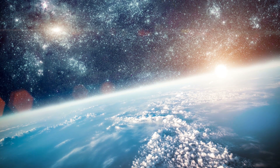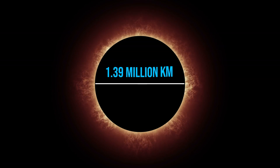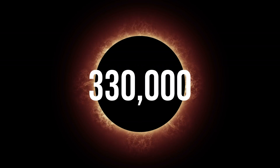Every second, nuclear reactions at the Sun's core fuse hundreds of millions of tons of hydrogen into helium, releasing the heat and light that we see every day. It is by far the most important source of energy for life on Earth. Its diameter is about 1.39 million kilometers, or 109 times that of the Earth, and its mass is about 330,000 times that of the Earth.